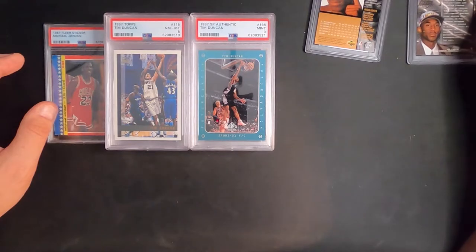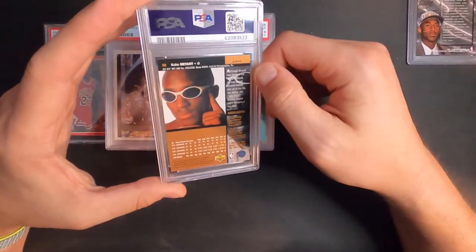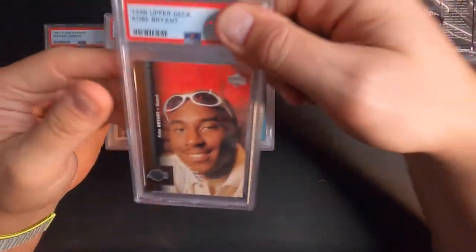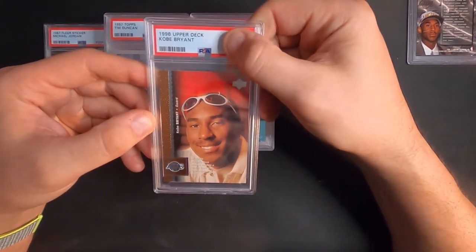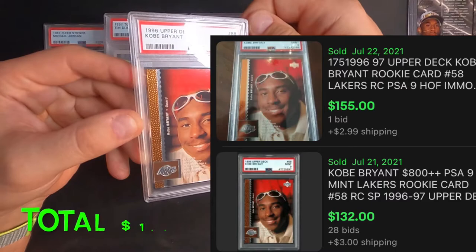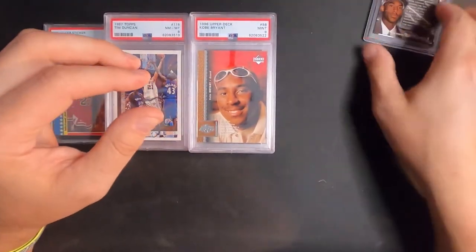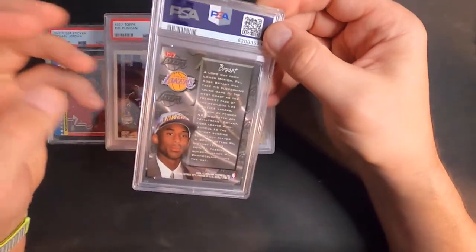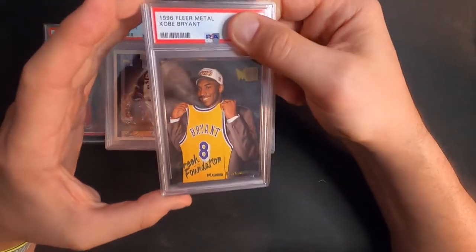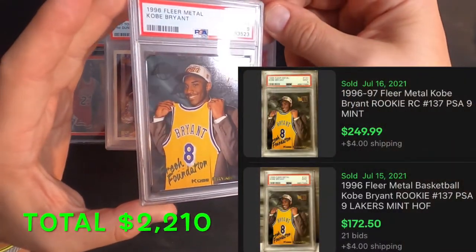And then we get down to the Kobe Bryant rookie cards — all of these I pulled out of packs when I was younger. Kobe Bryant Upper Deck '96 — mint nine. Man, I thought this one had 10 written all over it. Next one here is a Fleer Metal Fresh Foundations '96 Fleer Metal — and a nine. Again, I thought these were clean.